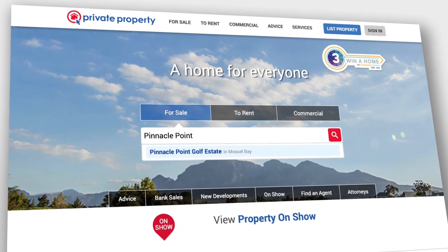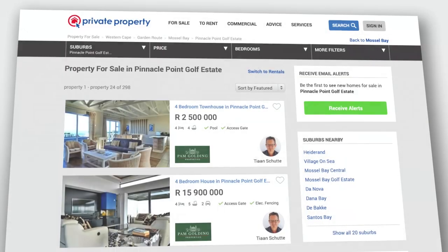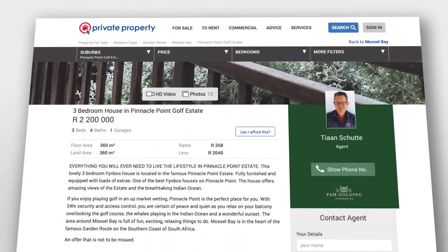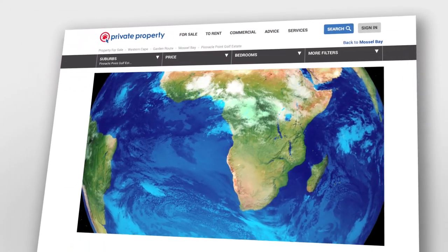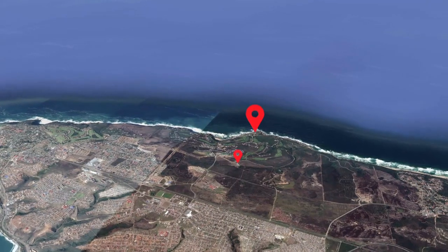For many, the search for a dream home begins at Private Property. The website boasts a wide variety of estate property, including sought-after options on the spectacular Garden Route.